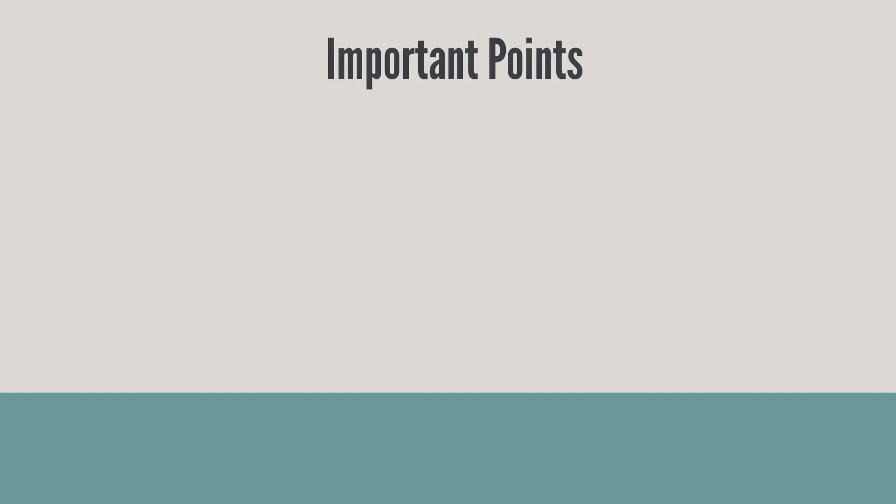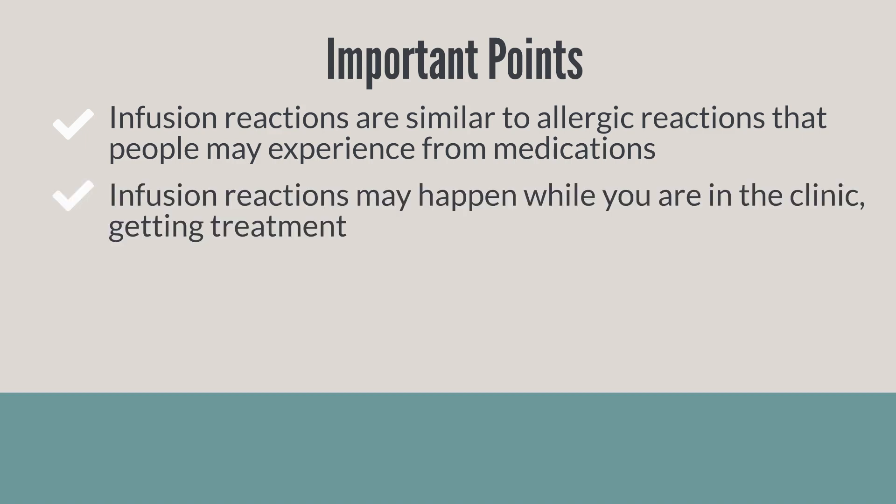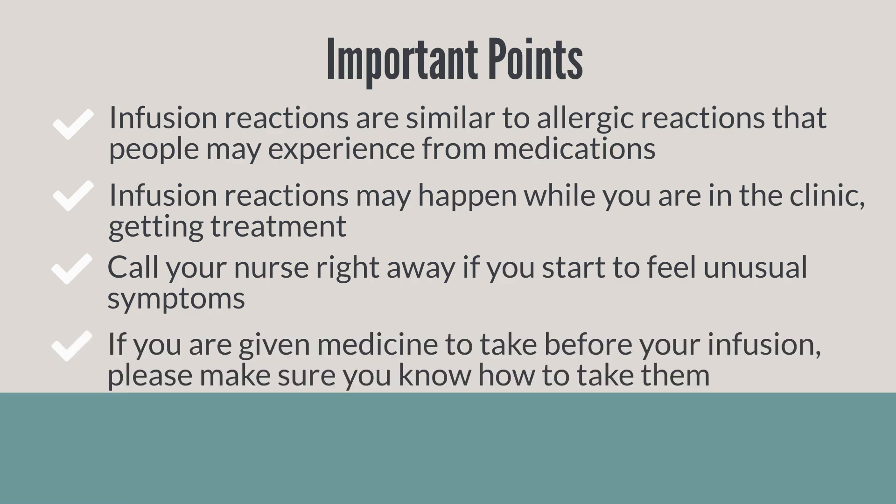To summarize: infusion reactions are similar to allergic reactions that people experience with some medications. Infusion reactions tend to happen while you are at the cancer clinic getting treatment. If you start to feel unusual symptoms, call your nurse right away. If you are given medicine to take before your infusion, please make sure you know how to take them.